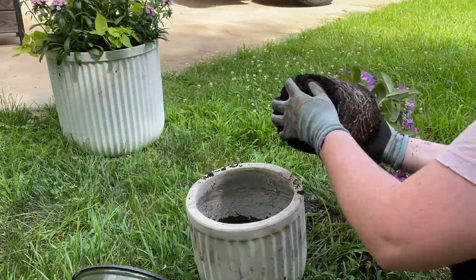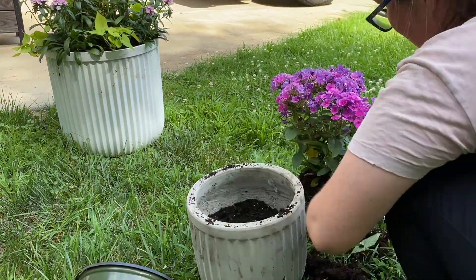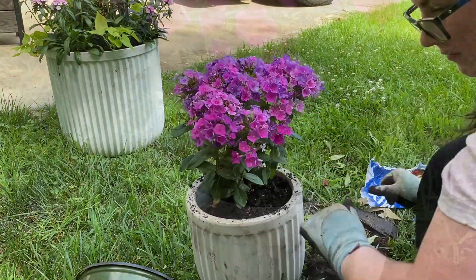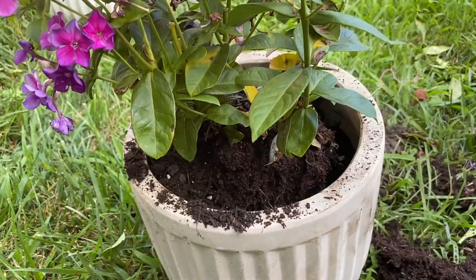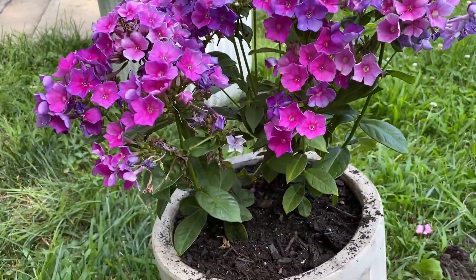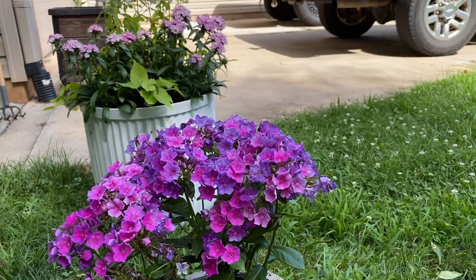In this smaller concrete planter that was from Home Goods, we're going to be adding that really beautiful magenta flower. I love the colors of this one — they're beautiful magenta and purple and it bounces off the pink in the big planter so nicely.